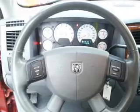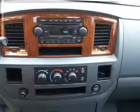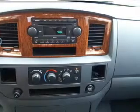Keyless entry, power windows, an AM-FM stereo with a CD player, power steering, an adjustable tilt steering wheel, and air conditioning.